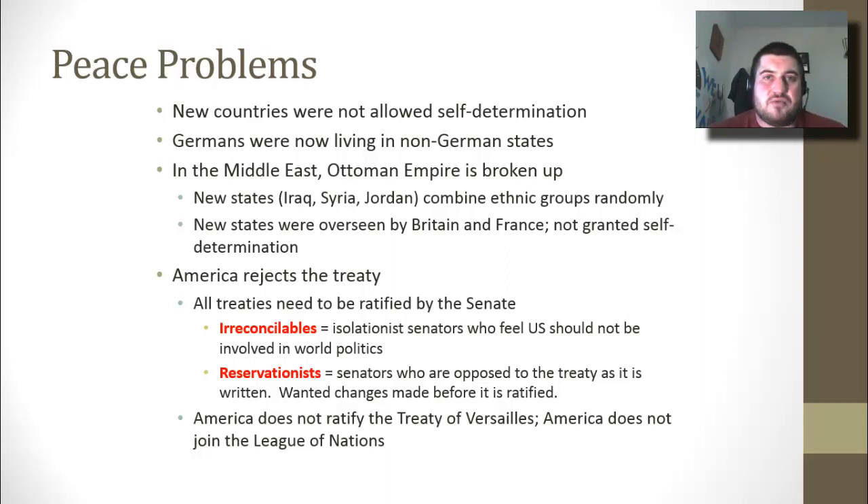America doesn't even ratify the treaty — they reject it. Treaties need to be ratified by the Senate, and there are two groups: the irreconcilables, isolationist senators who feel the U.S. should not be involved in world politics at all, and the reservationists, who are afraid the treaty's wording would drag the U.S. into future European conflicts. America does not ratify the Treaty of Versailles, meaning the U.S. does not join the League of Nations — even though it was our idea. Wilson's idea is fulfilled, but it lacks teeth because America does not join.